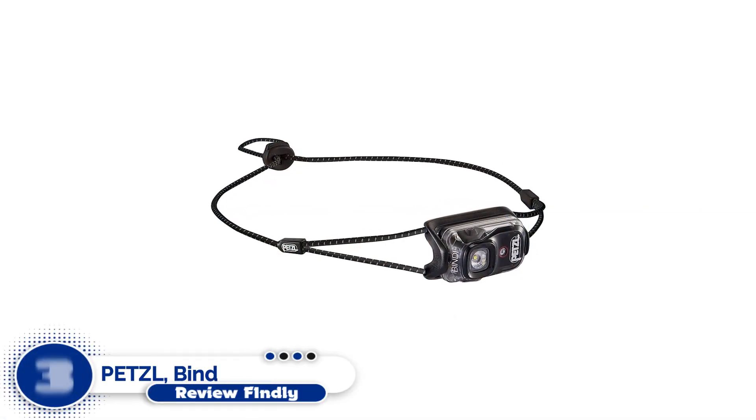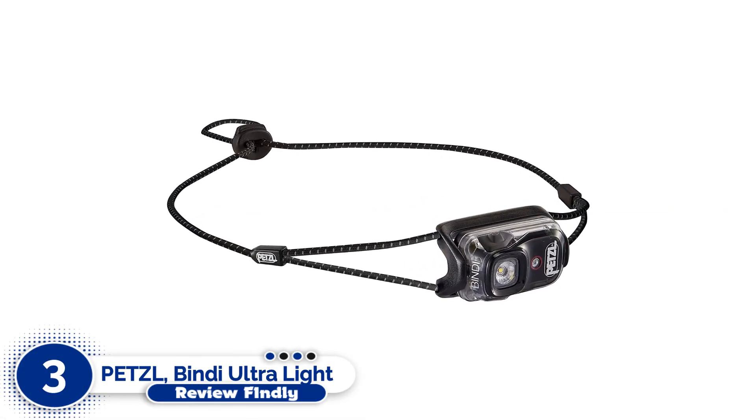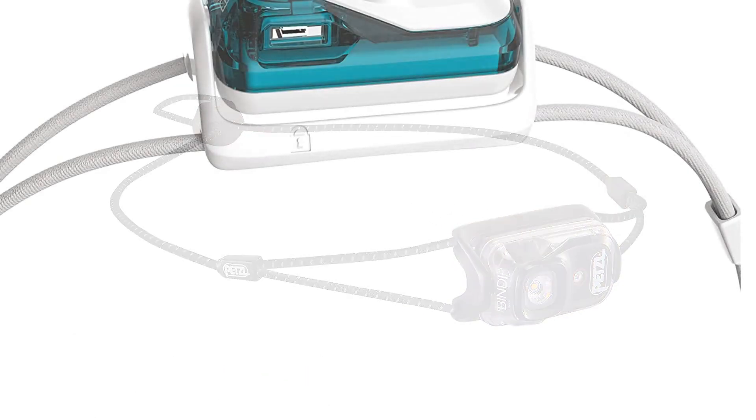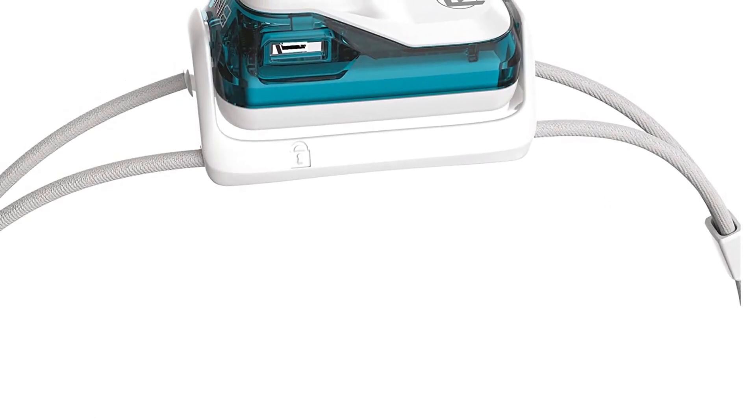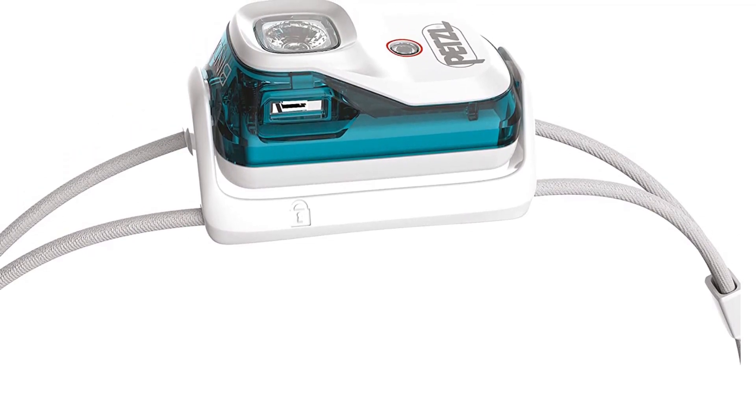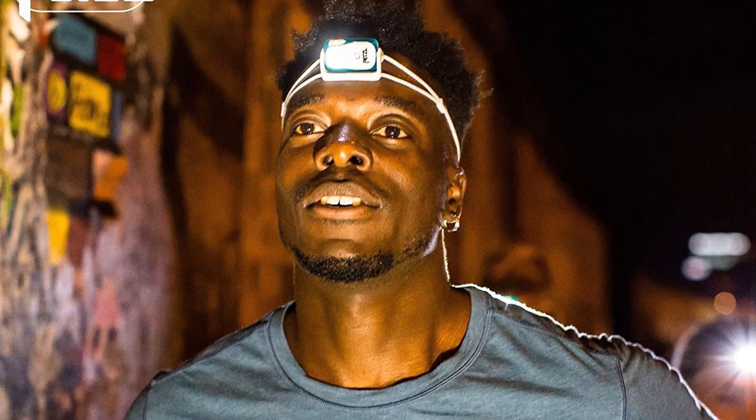Number 3: Petzl Bindi Ultralight. This ultralight headlamp is an excellent choice for individuals who are tired of cumbersome headbands and heavy lights. The Petzl Bindi weighs only 1.2 ounces and still has greater run time and decent brightness than everything else on this list. The adjustable drawstring band is simple and may easily be worn over your head, cap, or hood. It has a 4.7-star rating on Amazon and the quick adjustment is a great plus.